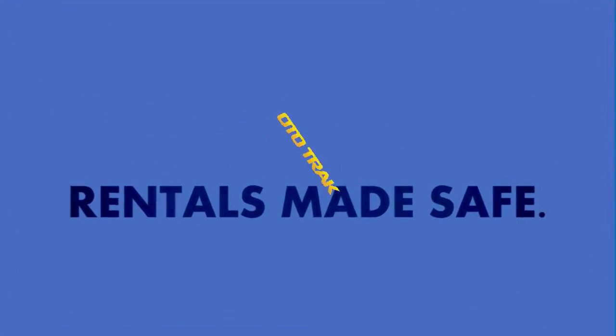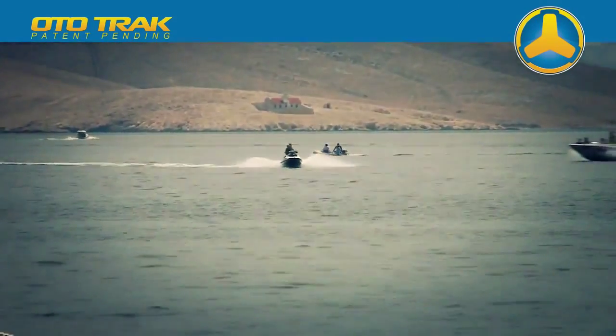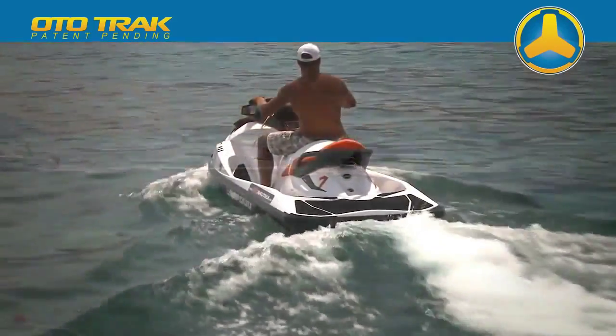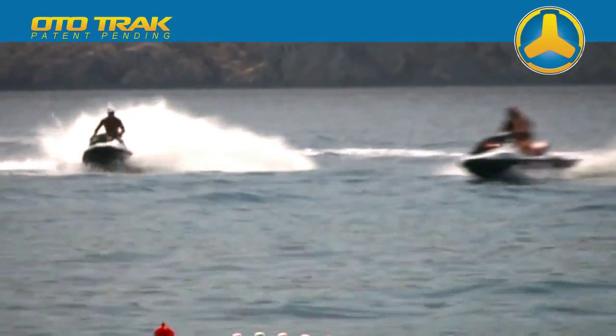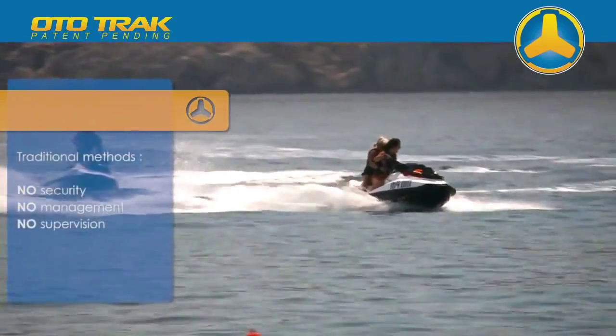Autotrack Rentals Made Safe. Every rental centre owner encounters the same problems whilst renting out jet skis. Traditional methods of controlling rented jet skis offer no security, management or supervision, therefore representing huge danger at sea.